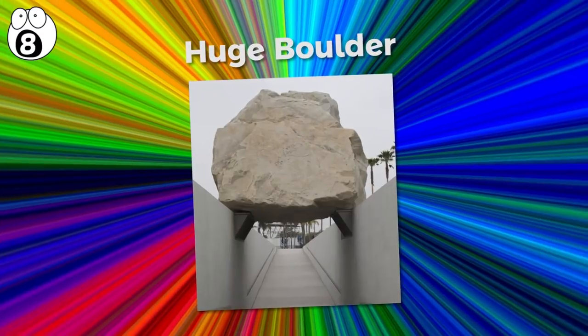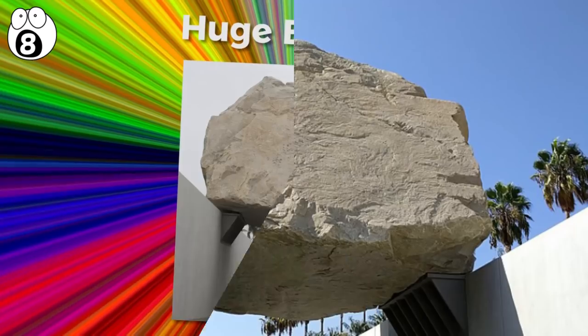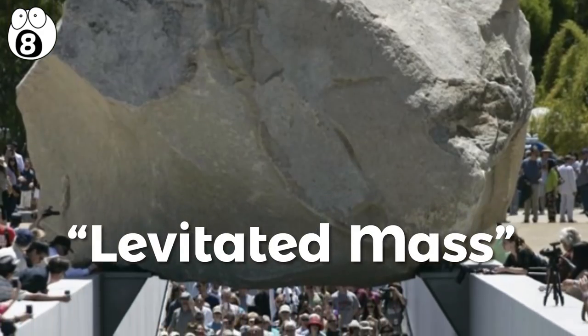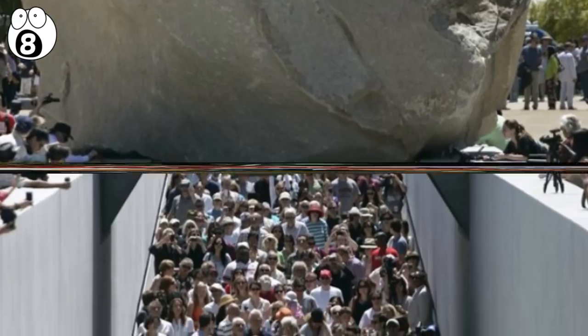Number 8 – Huge Boulder. Many weird and wonderful tasks have been carried out in the name of art, but moving a 340-ton boulder wasn't at the top of anyone's list until Michael Heiser designed Levitated Mass, where visitors could walk through a large concrete trough under a huge suspended boulder.